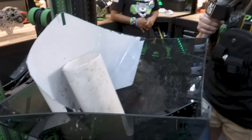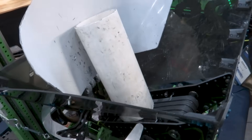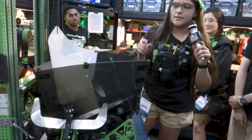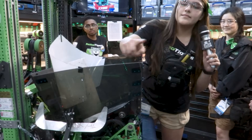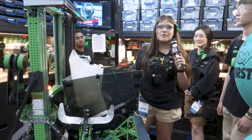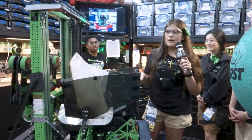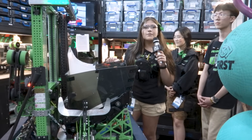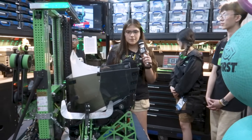We say: put the fries in the bag. The hopper is made out of 1/8" polycarbonate on three sides. The mission behind the hopper was that we could intake the coral no matter where you're at — like if a robot is playing high defense on you.